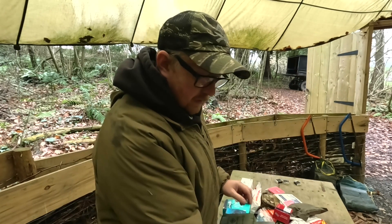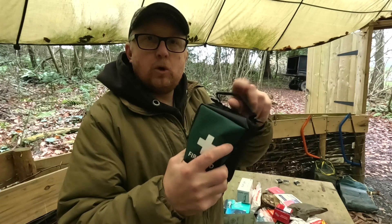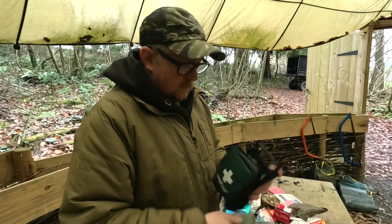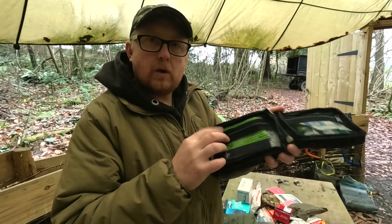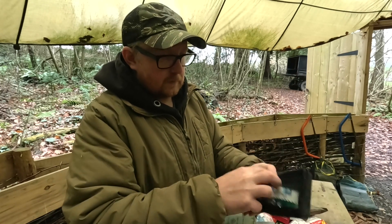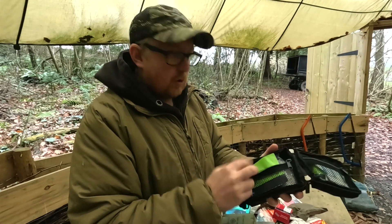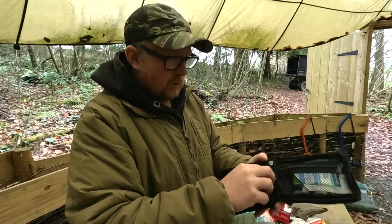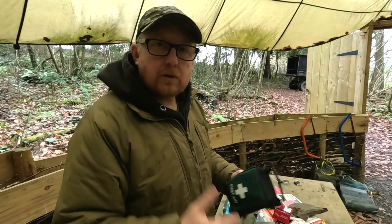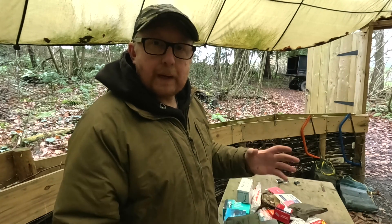Then there are these new first aid kits with a bigger pouch and a good grab handle. This one has been designed for the outdoors - it opens right out with different compartments carrying all the essentials: dressings, tweezers, foil blankets, bandages. A comprehensive first aid kit designed for the outdoors. I've also got military first aid kits which are a little bit bigger and can carry a lot more.